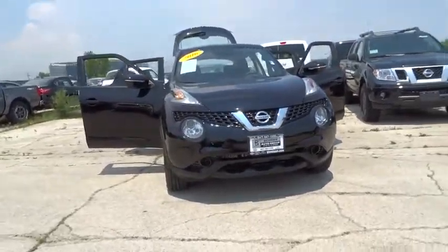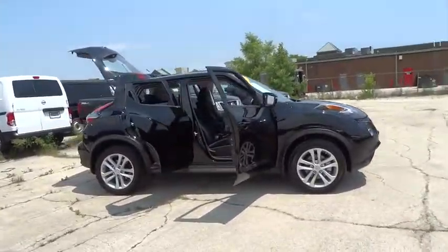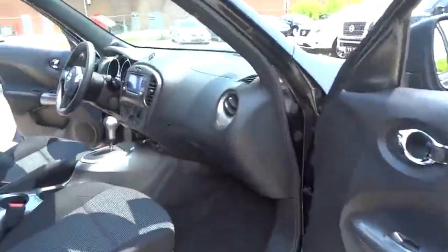The 2016 Nissan Juke. The Juke is an adaptable and intelligent ride where all-wheel drive agility and handling meet turbocharged performance. This unique sporty compact crossover fits your personal style perfectly.